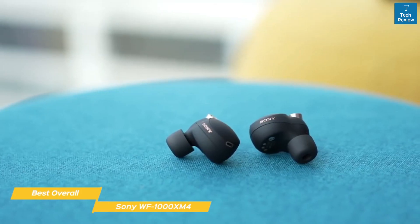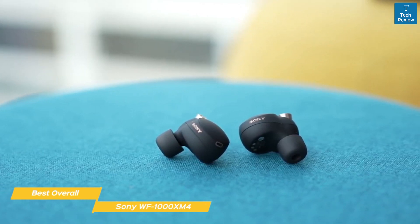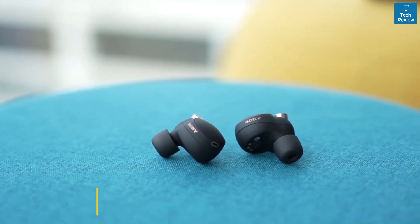If you're looking for a set of earbuds that offer good sound and call quality but really excels when it comes to noise cancellation, Sony's WF-1000XM4 earbuds are a very good choice for you.